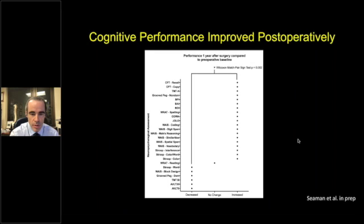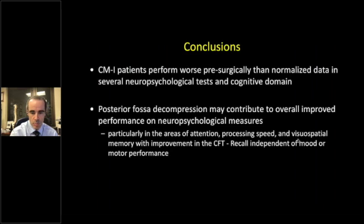We found significant improvement in cognition postoperatively after decompression — both extradural and intradural — approximately one year after surgery. Only about six or seven tests showed patient decreases with no change, but there was significant improvement across multiple domains. In conclusion, these patients perform worse presurgically than normalized data on several neuropsychological tests and cognitive domains — particularly in attention, processing speed, and visual-spatial memory — with improvement in copy figure test recall, and this is independent of mood or motor performance.